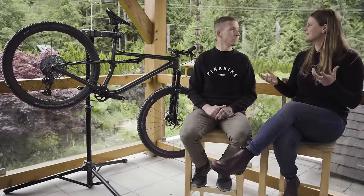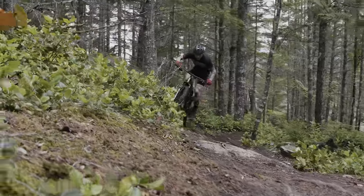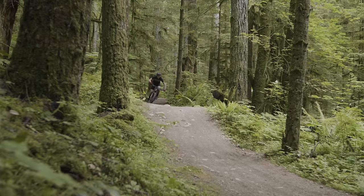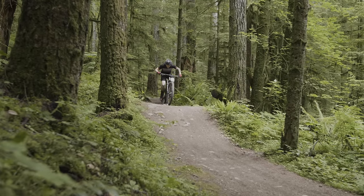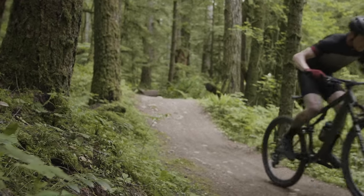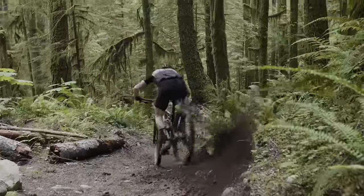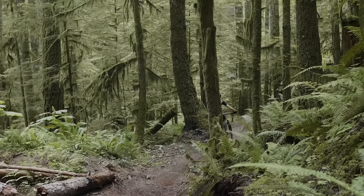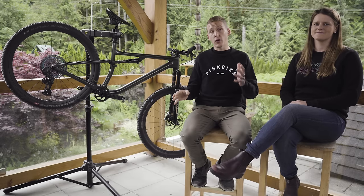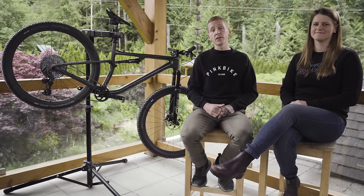The ideal Epic EVO owner is probably the kind of person who chases uphill KOMs but definitely doesn't shy away from chasing downhill KOMs as well — and he or she might be doing that over a 10,000-foot day spanning 70 kilometers. The ideal EVO owner is somebody who basically does it all and really prioritizes fitness while still wanting to do it all. So that is it for the Specialized Epic EVO — cross-country made capable. Stay tuned for more field test videos and round table discussions.